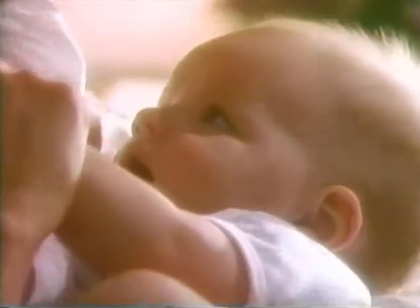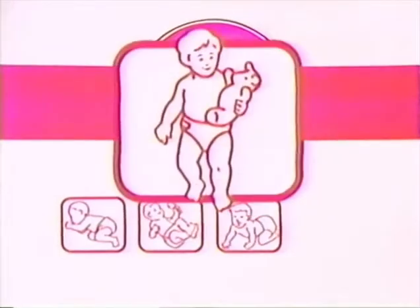Designed to help your baby grow up dry and happy every step of the way. For newborns, infants, crawlers, and walkers.